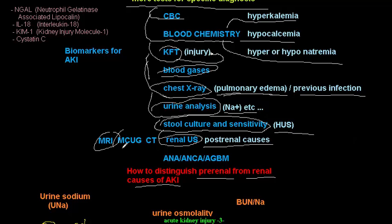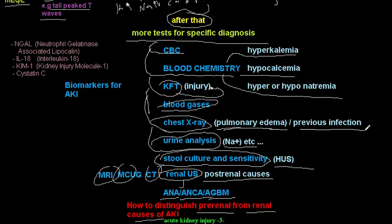Further imaging such as MRI, MCUG, or CT scan may be used. Antibodies — including anti-nuclear antibody (ANA) and ANCA — can be checked to identify vasculitis or autoimmune disease. Acute kidney injury is a serious condition requiring comprehensive investigation.